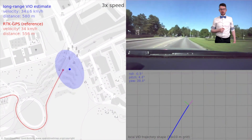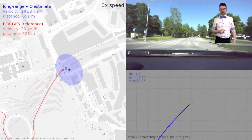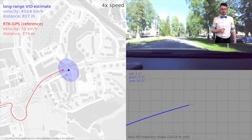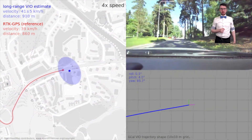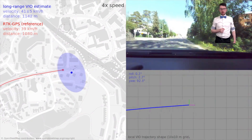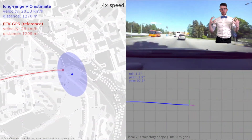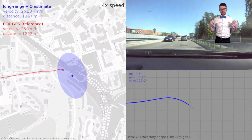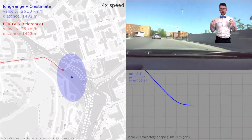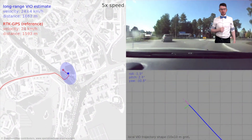Our estimates are shown in blue, where the blue circle represents the uncertainty at a given time point. In this case, we have a quite challenging use case because we have high speed and a small field of view, which means that the tracked visual features disappear quickly from view. Furthermore, we drive quite fast and the road and the sky contain very little visual information.